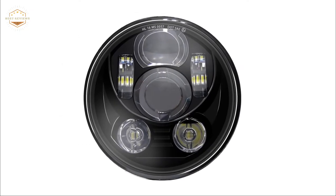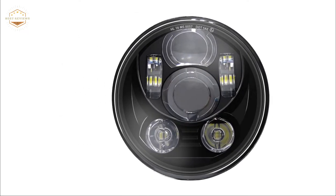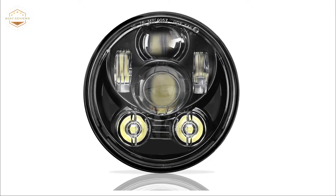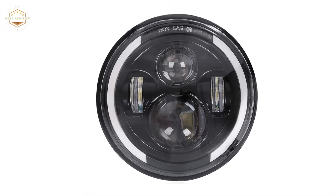Motorcycle headlights are important for safety. They can allow you to see better at night, which is especially helpful when riding in the rain or fog. You want your motorcycle headlight to be bright enough so that other drivers and pedestrians can see you coming from a distance.